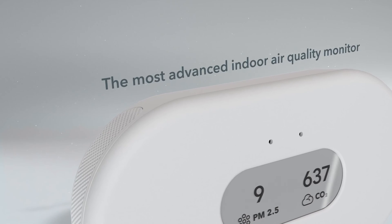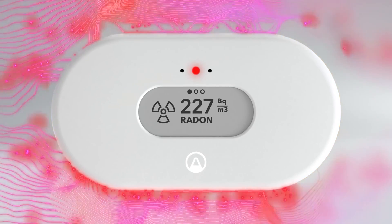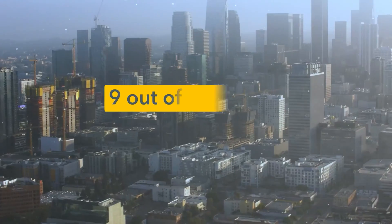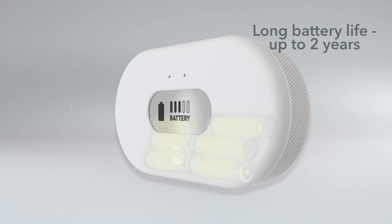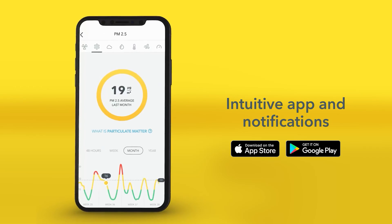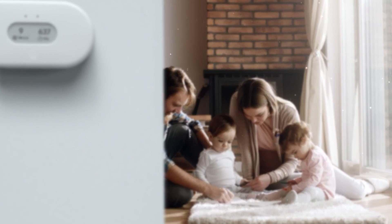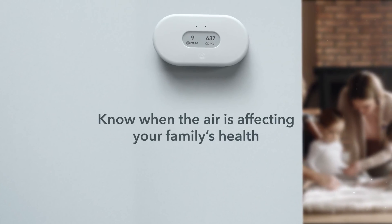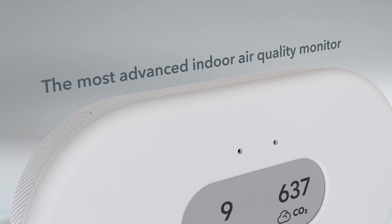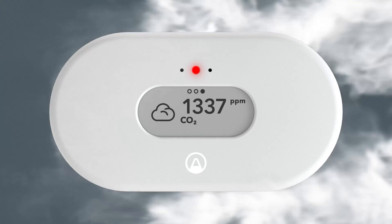Number 1: AirThings View Plus. If you're looking for a compact all-in-one air quality monitor, the AirThings View Plus is a great option. This device measures particles, temperature, humidity, and air pressure, and detects harmful volatile organic compounds, carbon dioxide, and radon. It is battery-powered, Wi-Fi enabled, and comes with a free mobile app that gives you real-time insights into your indoor air quality. It also features a small e-ink display showing live readings on seven air quality metrics. The AirThings View Plus is easy to use and gives you peace of mind knowing that you're breathing safe, healthy air.